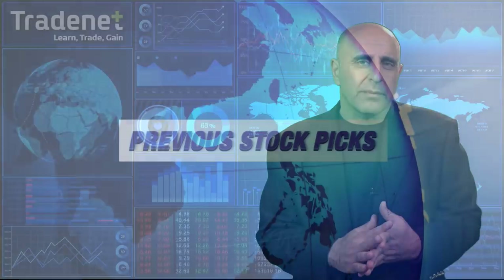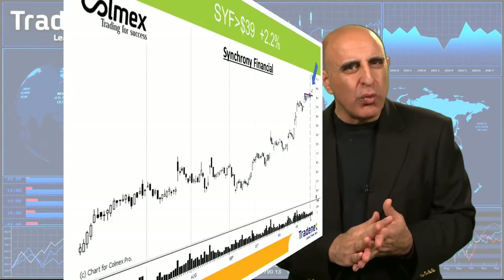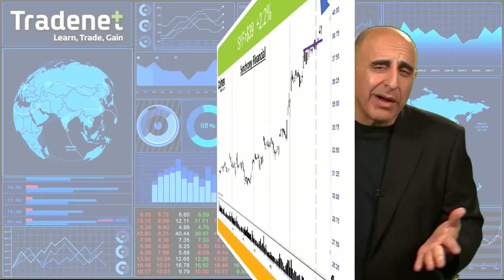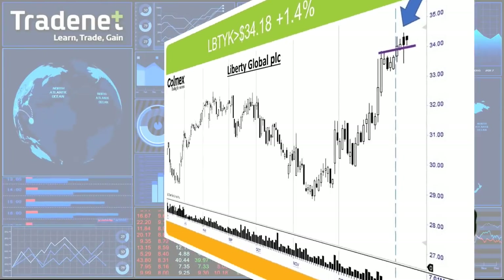Let's take a look at last week's picks. We had SYF for long from two weeks ago — SYF finally started moving higher and is very close to our first target. Reminder: at 3% we sell three quarters. My second pick was LBTYK. LBTYK is doing good too, moving up and again getting close to the 3% target.